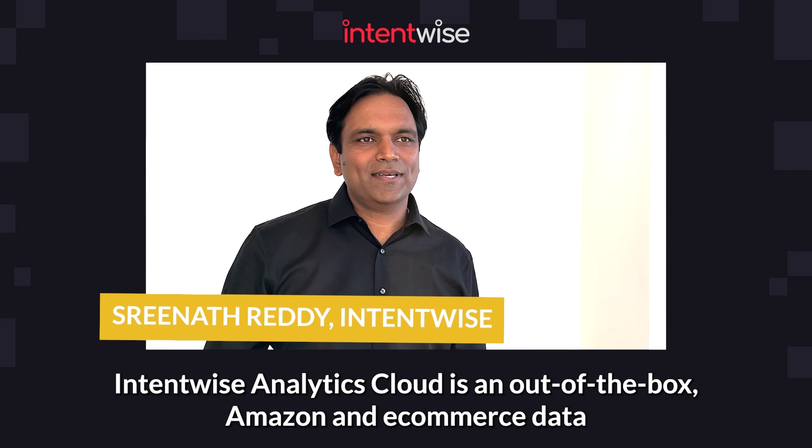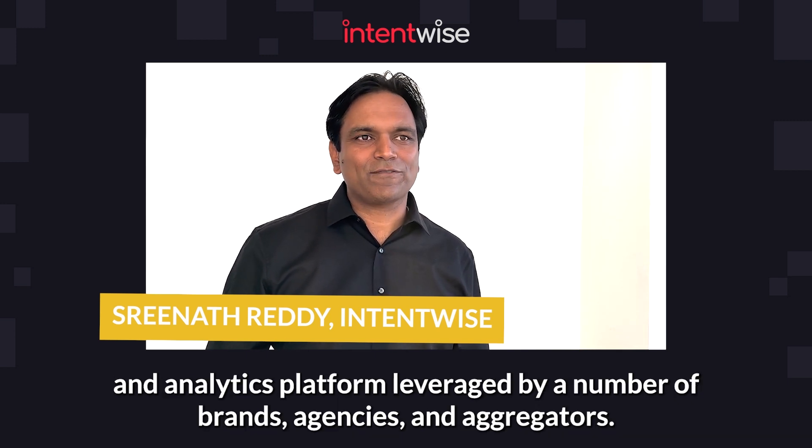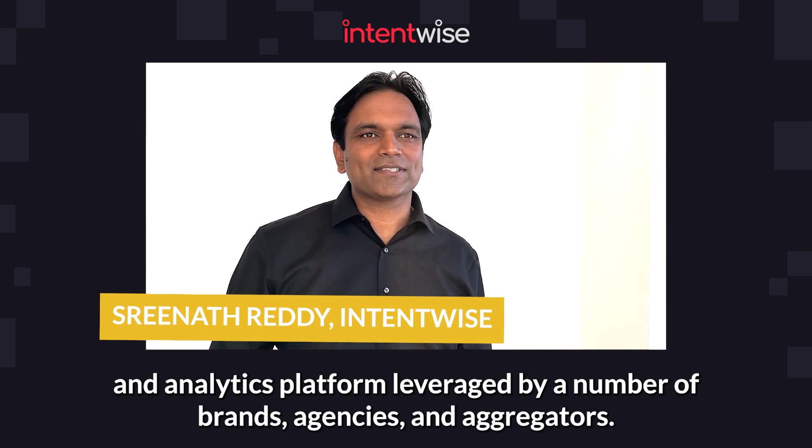Intentwise Analytics Cloud is an out-of-the-box Amazon and e-commerce data and analytics platform leveraged by a number of brands, agencies, and aggregators.